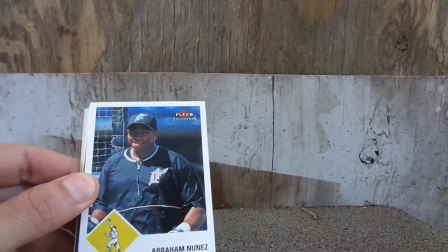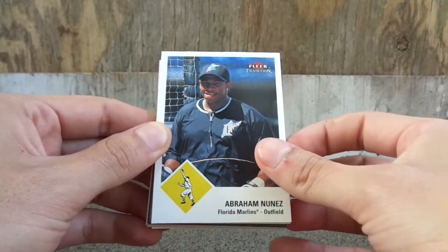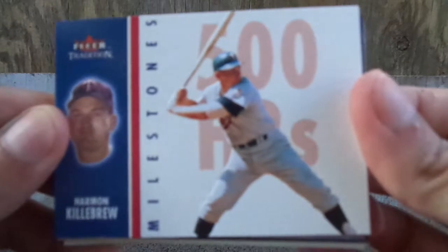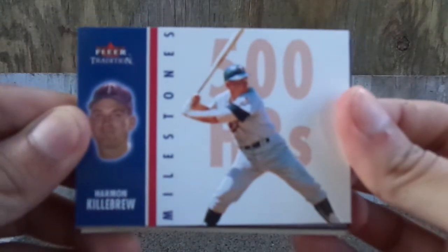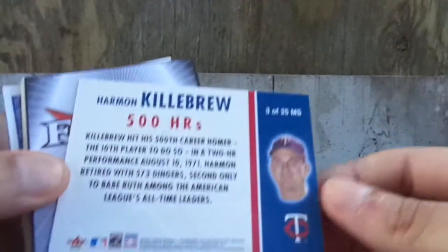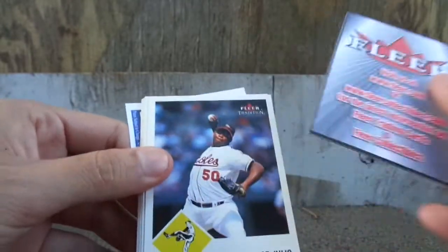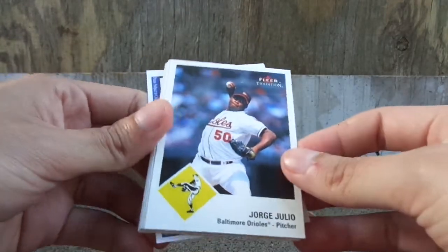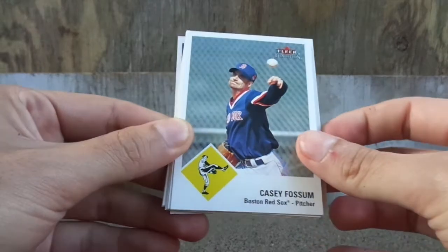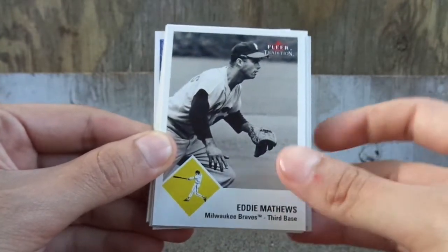Alright, I can't really put the cards down because it rains, so I don't want to ruin the cards. We got Abraham Nunez. We got Harmon Killebrew — Milestones. Let's look at the back of that. Pretty sweet. We got a decoy of course. Jorge Julio. Casey Fossum. Eddie Matthews — that's actually pretty cool, like a vintage type card.